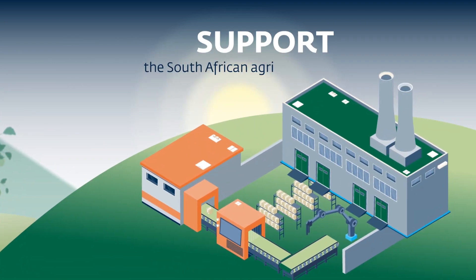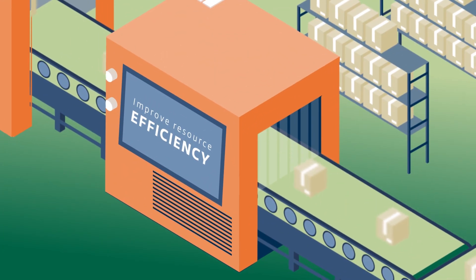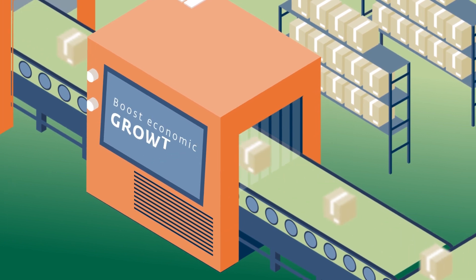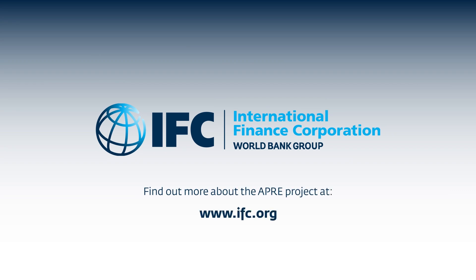Projects like APRE support the South African agri-processing sector to improve resource efficiency, which will allow it to flourish, create more jobs and boost economic growth. Find out more about APRE and other IFC programmes by visiting ifc.org.